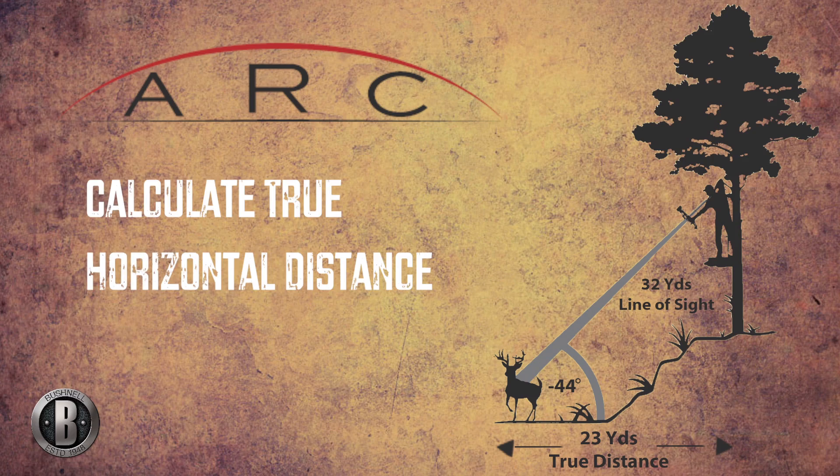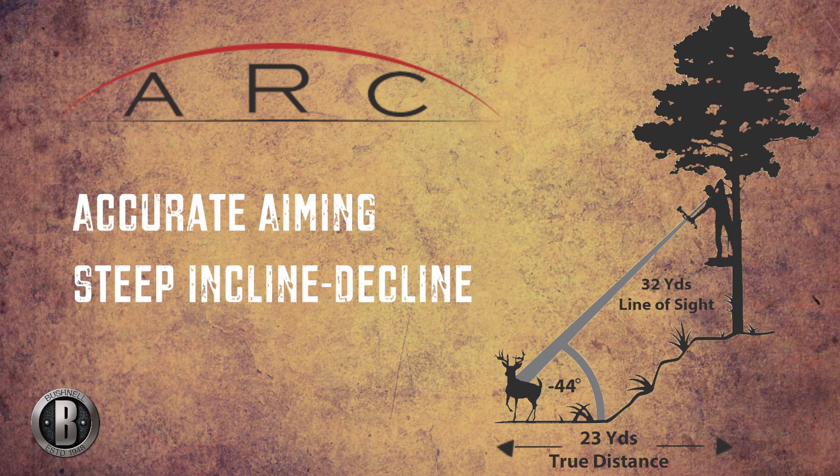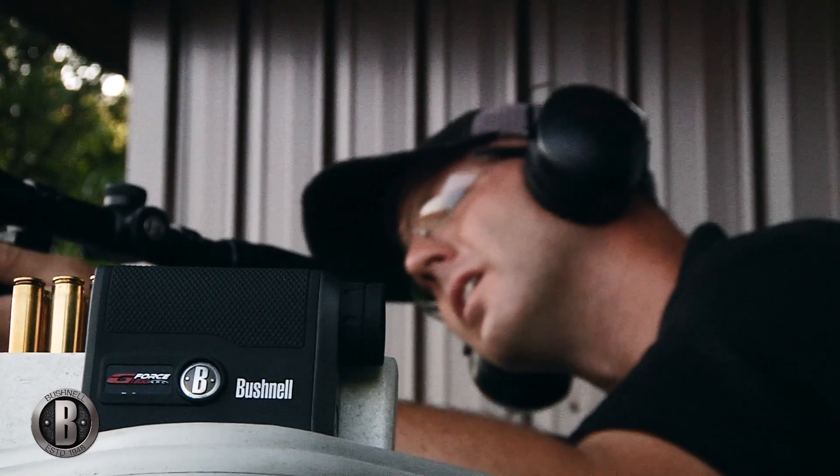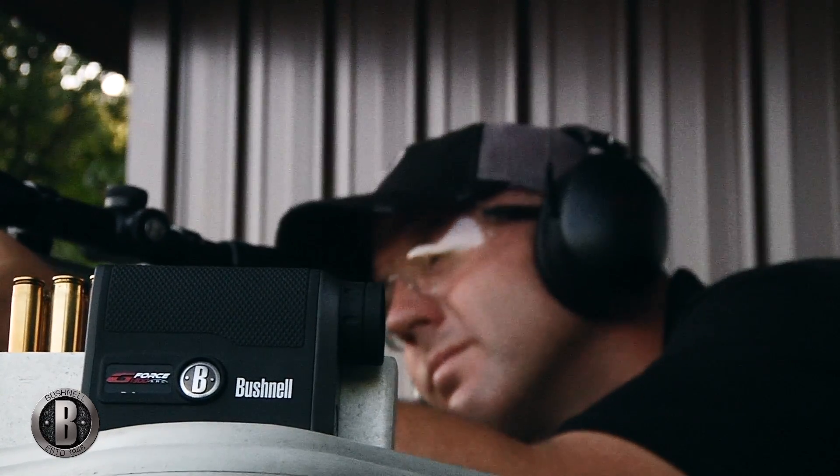In bow mode, ARC provides bow hunters with a true shot-like distance. In rifle mode, ARC provides bullet drop information in inches, MOA, and now one-tenth mil, ready for the most extreme hunting conditions.